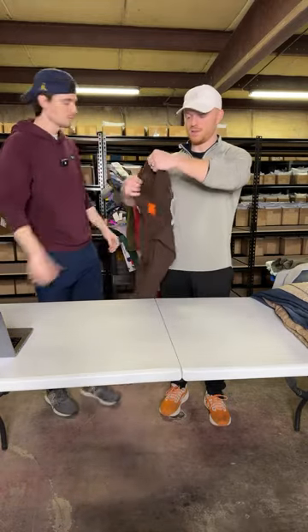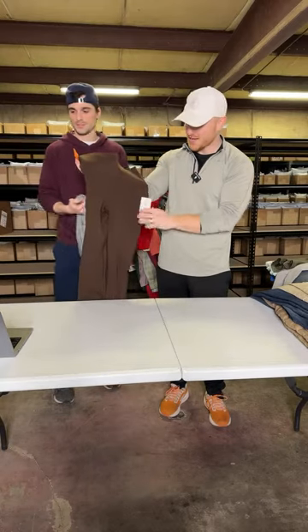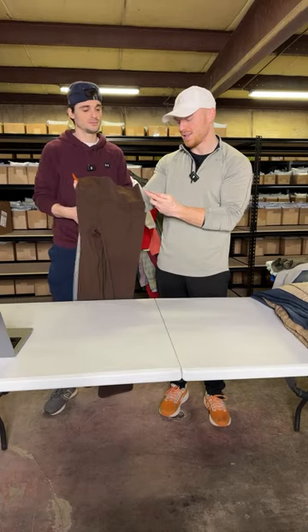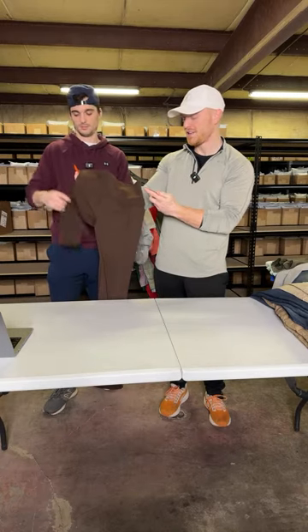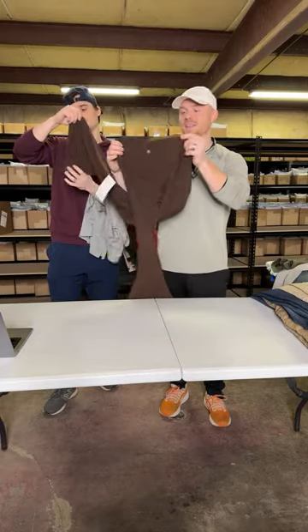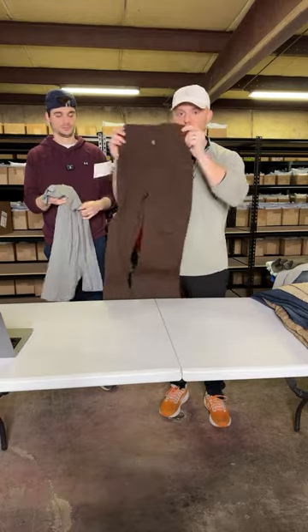This is an Athleta — one of the very few women's things we pick up. It's actually new with tags, which is the reason we picked it up. It's the Salutation Stash Flare Pants. I'm not sure what these sell for, but we paid like $10 for them, so we picked them up.